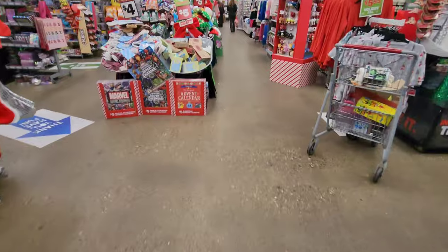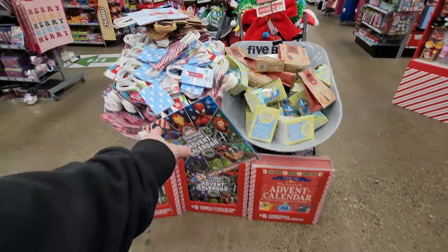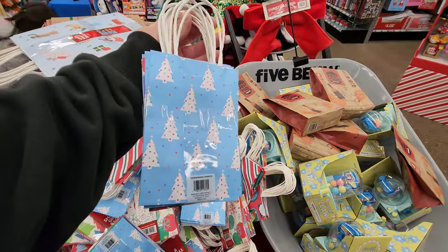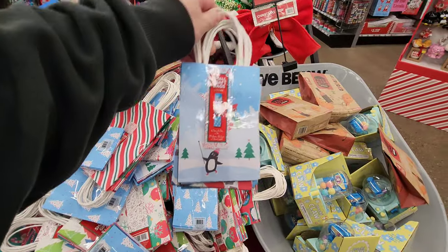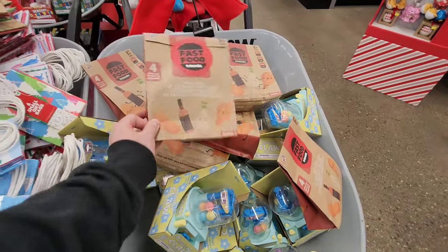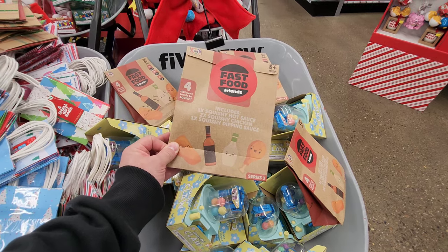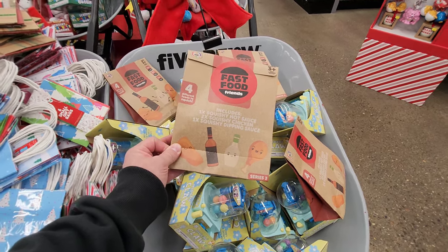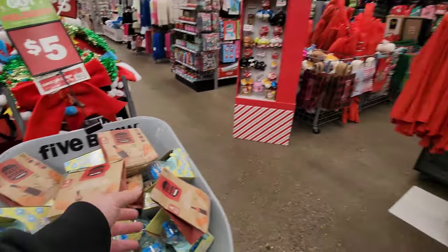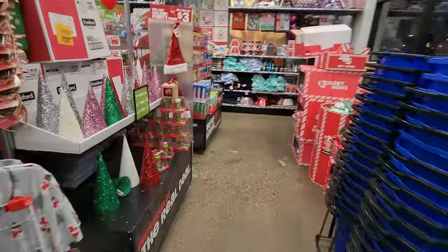Immediately in here — advent calendars. Look at all the little gift bags too. For $4 you get a set of six of them. Fast food friends — squishy hot sauce, two squishy chicken and one squishy dipping sauce. What the heck? That's so funny. But anyway, look at all the Christmas goodies they got. Let's go see what they have here.